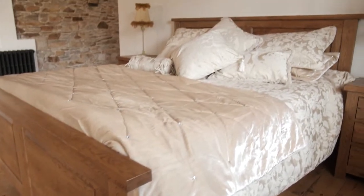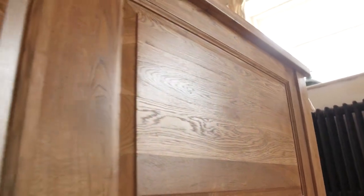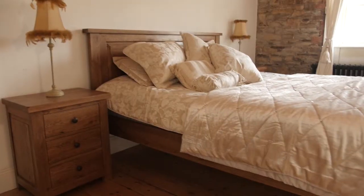The Fitzwilliam panel bed truly honors traditional craftsmanship with solid construction techniques and is finished with a vintage oak lacquer. The panel bed comes in two different sizes: six foot and five foot.